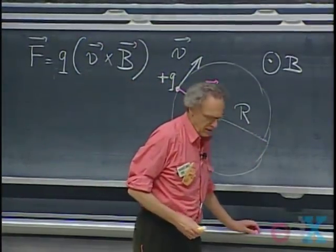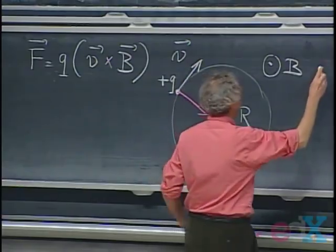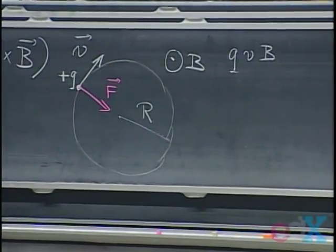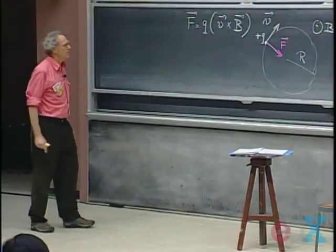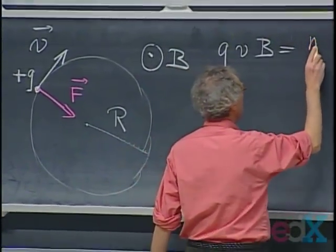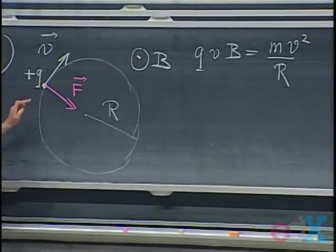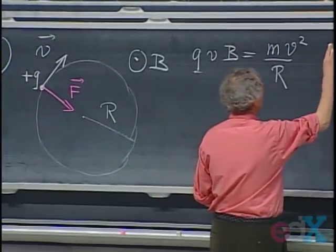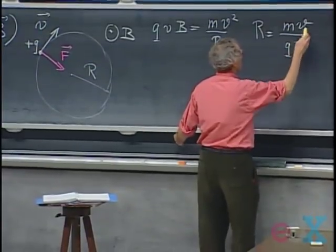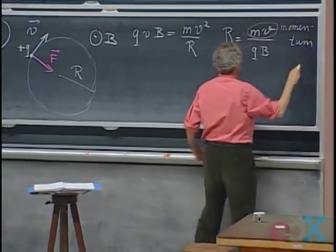The charged particle will go into a perfect circle if the magnetic field is constant throughout. The radius of this circle can very easily be calculated using our knowledge of 802. The force is QVB, because B is also perpendicular to V, so the sine of the angle between them is one. This has to be the centripetal force from 801, which is Mv²/R, M being the mass of this particle. So you find that R equals Mv divided by QB — and this, by the way, is the momentum of that particle.